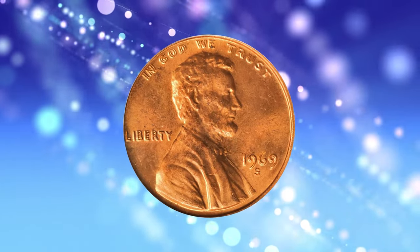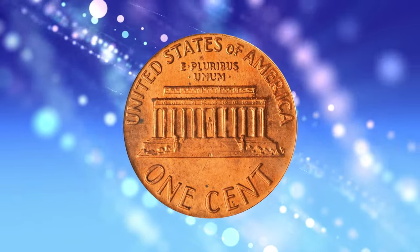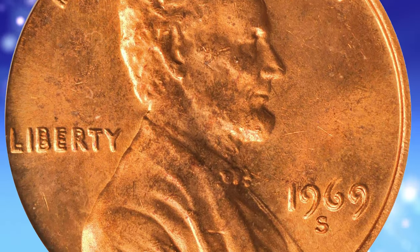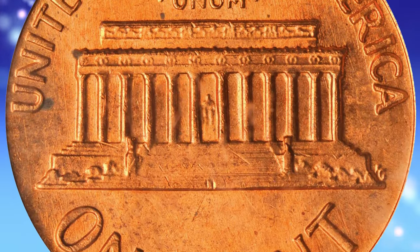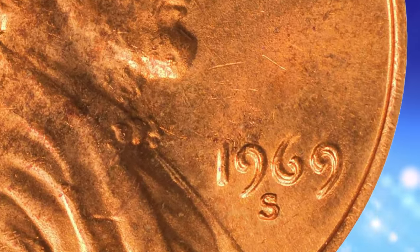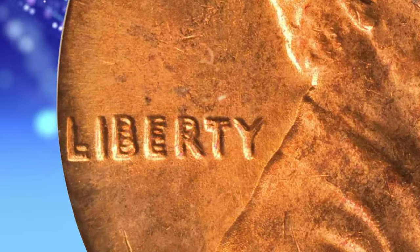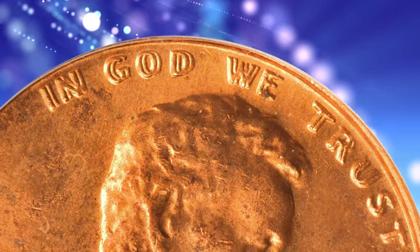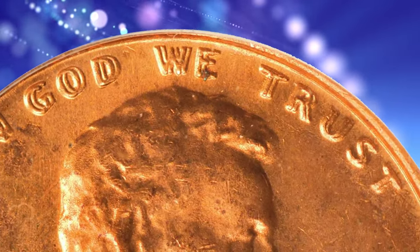Number 1: 1969-S Lincoln Cent with Double-Die Obverse, graded Mint State 64 Red by PCGS. Bill Fivas and J.T. Stanton describe the 1969-S DDO Lincoln Cent thus: the publicity this coin has received over its lifetime has been enormous, hence the very high values, which are well deserved. One does not even need a loupe to discern wide, pronounced doubling to all of the lettering and digits on the obverse. This gem is an attractive piece with warm, even, medium orange luster to both sides. There are few blemishes of any kind, and most are so small as to be easily overlooked by the unaided eye. It was sold for $86,250.